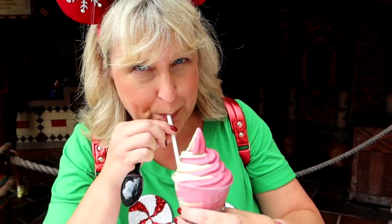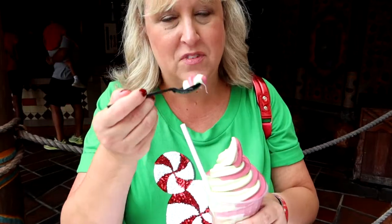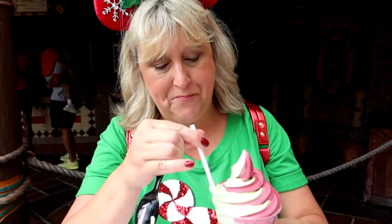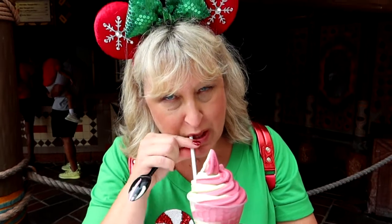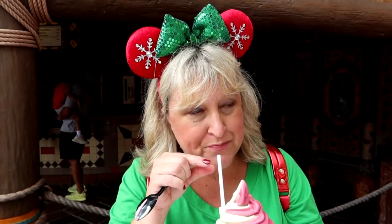I'm going to try drinking it first and see what that's like. It's very thick. Oh, it's actually pretty good. I'm not sure about the hot chocolate though. Oh, it's very good — tastes like hot chocolate but it's cold. Definitely good.